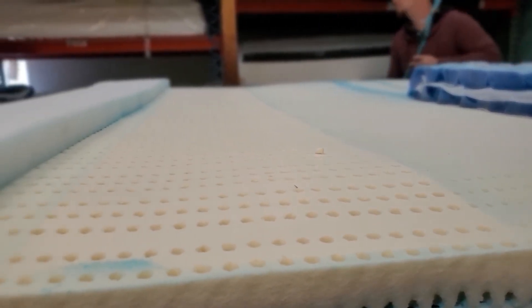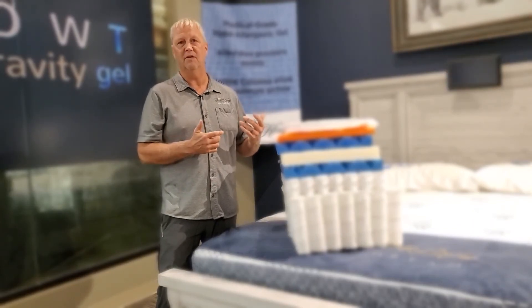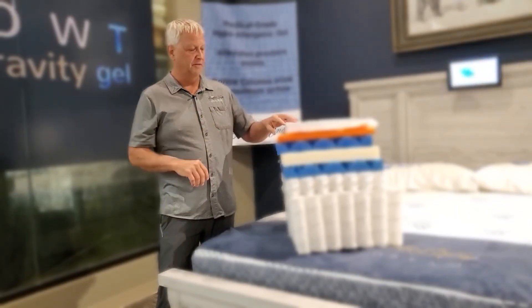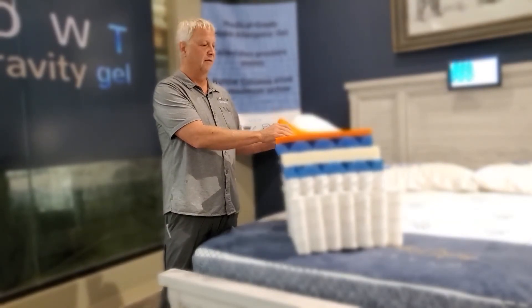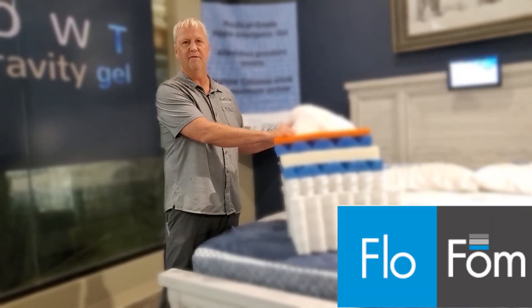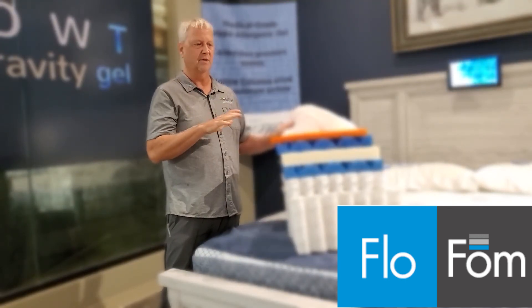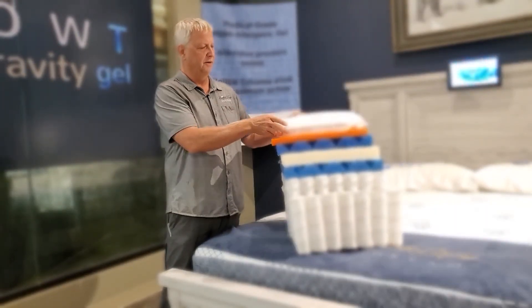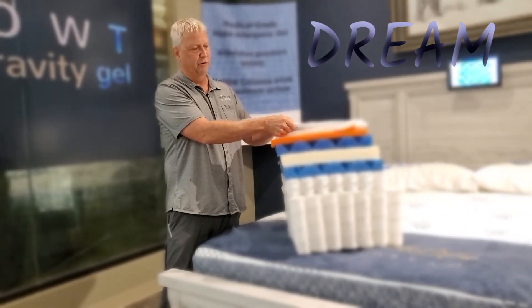The Dream might be the right mattress for you — it's the top of the line — but it is on the soft side. If you like a firmer bed, we have a model called the Dream X, which you can see in another video. Our last separate layer is Flow Foam, a kind of modern-day memory foam. It has that super soft feel of memory foam but without the negative aspect of slow movement, and it's not heat sensitive so it doesn't soften up with your body heat. Then we top it off with a quilt that has foam and fiber fill for a breathable layer on top.